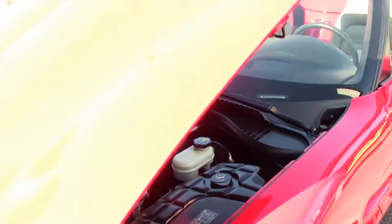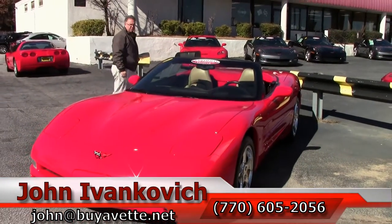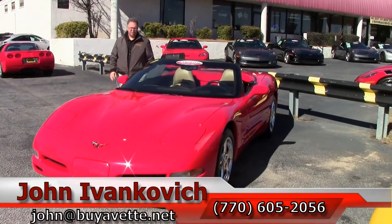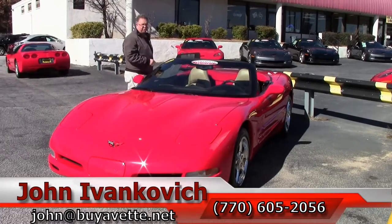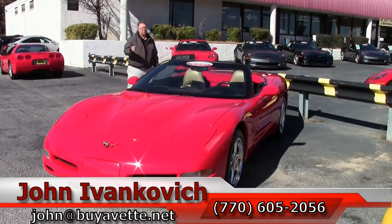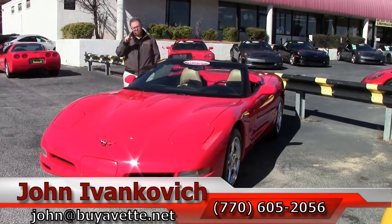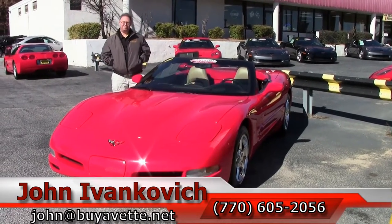If you're ready for one of your favorite cars, give me a call at 770-605-2056 or email john at buyavet. Whether it be this or any of our hundreds of Corvettes we carry in stock. And as always folks, if you'd like to know about our cars as they come in, especially this time of year, subscribe to our YouTube channel. See you on the road.